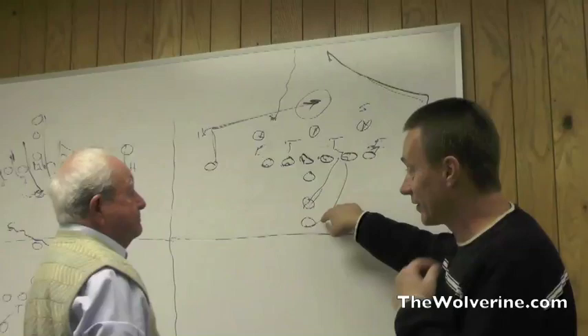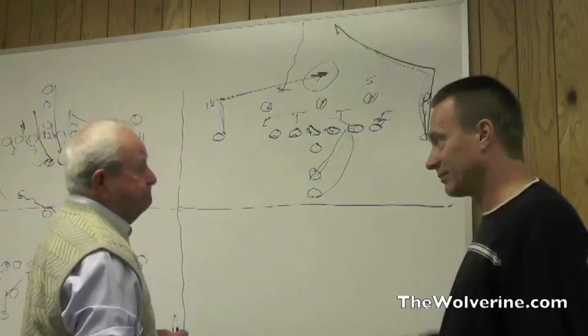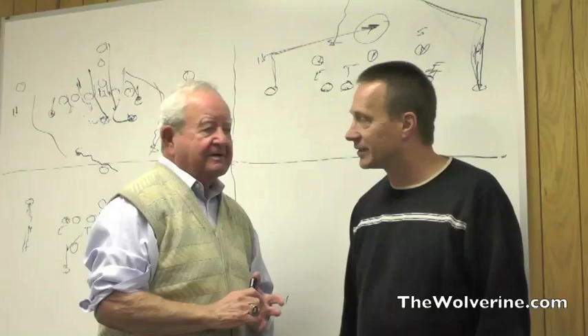You're protecting him on this end, but the other key element is getting these receivers away from defenders — getting their hands on them in order to get out there seems like a really big part of this game. It is. It's getting off the bump-and-run and giving the quarterback enough time to allow receivers to get to that depth where you can throw the ball down there.